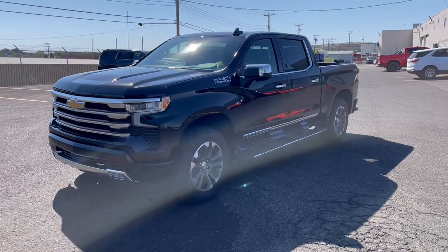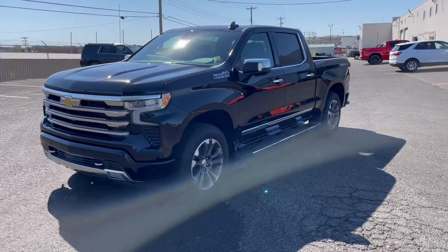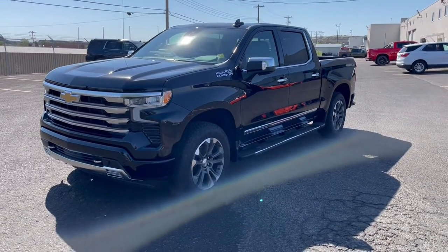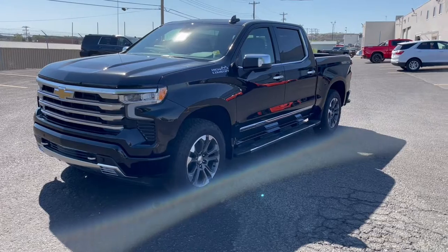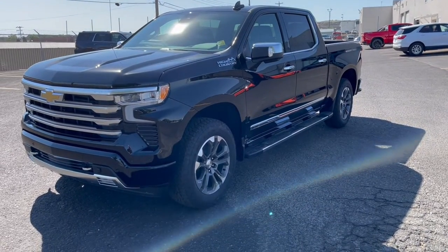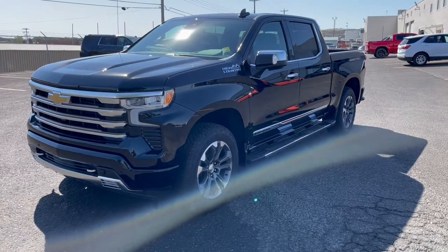Hey folks, it's Brad Leger here at Western GM in Drumheller, Alberta, Canada. Today we're looking at a 2022 refreshed Chevrolet Silverado High Country. If you're not familiar with the Silverados for 2022, they are available in nine different trim levels.